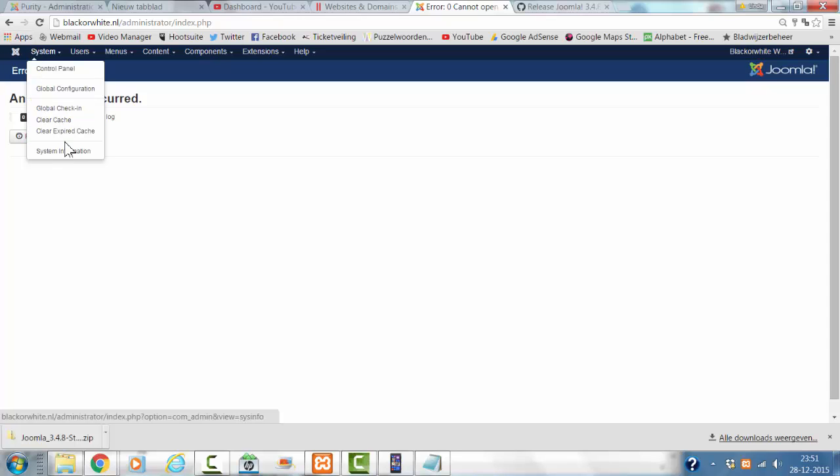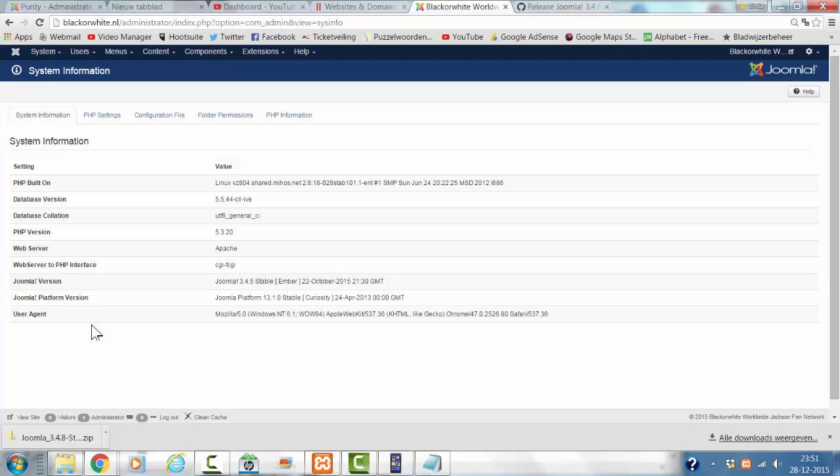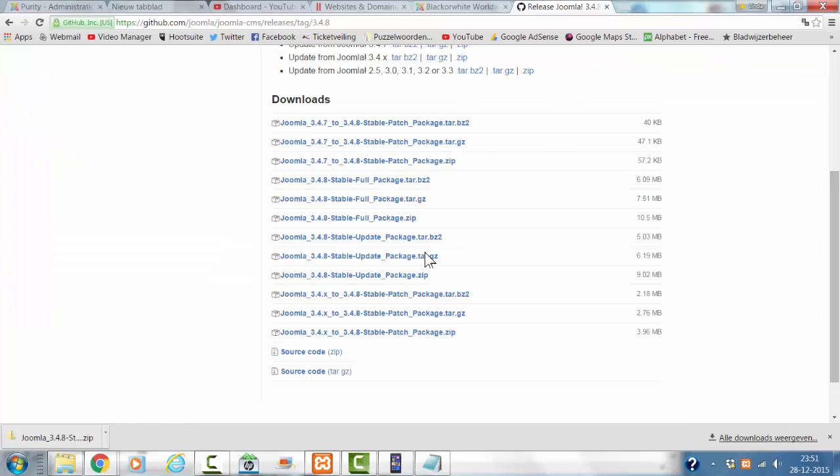In this case, I'm going to look at the system information and it says that I'm currently on Joomla 3.45. I want to upgrade to the latest version, Joomla 3.48. I already visited the Joomla page and it says Joomla 3.47–3.48, but I have Joomla 3.45, so I have to go for the 3.4 to 3.48 patch.